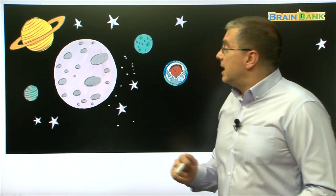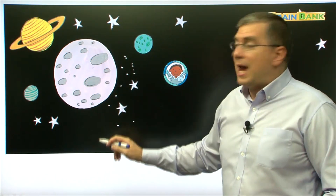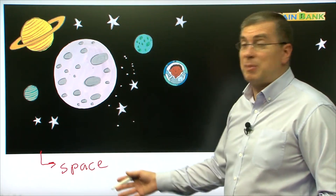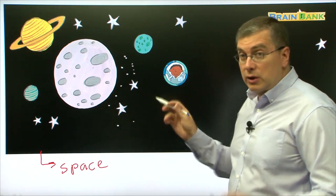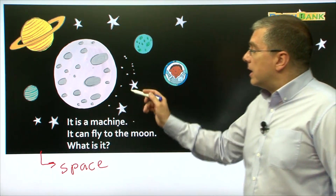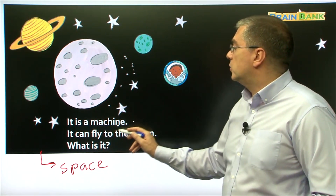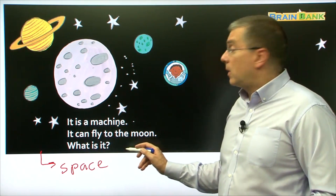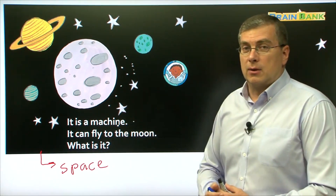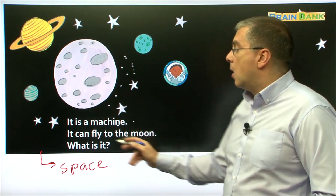Let's turn to the first machine. When we see this picture, we can see — what is this? This is the moon in the middle. There is the moon, and the moon is in space. This area is called space. Now over here we have a boy. He's looking out a window. How can he be in space? Well, let's take a look. Here we have our words. It says: It is a machine. It can fly to the moon. What is it? So this boy in the window, he's in a machine. Let's read together: It is a machine. It can fly to the moon. What is it?